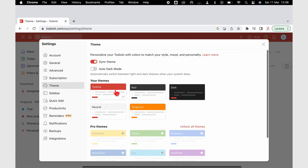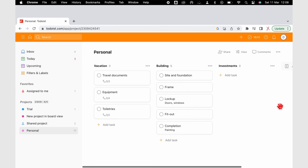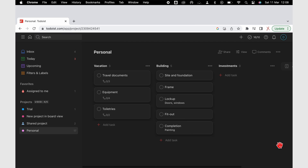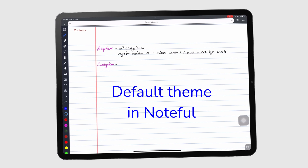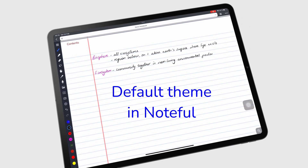Todoist has 5 free themes and the subscription unlocks 8 more. Buying a theme once might make sense, though I would never do it personally. In all the apps I use, I always use the default themes — I never change themes.